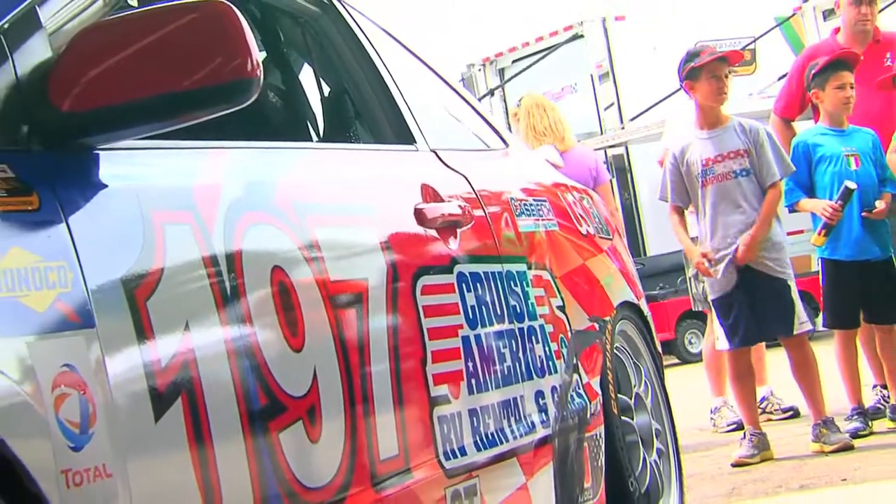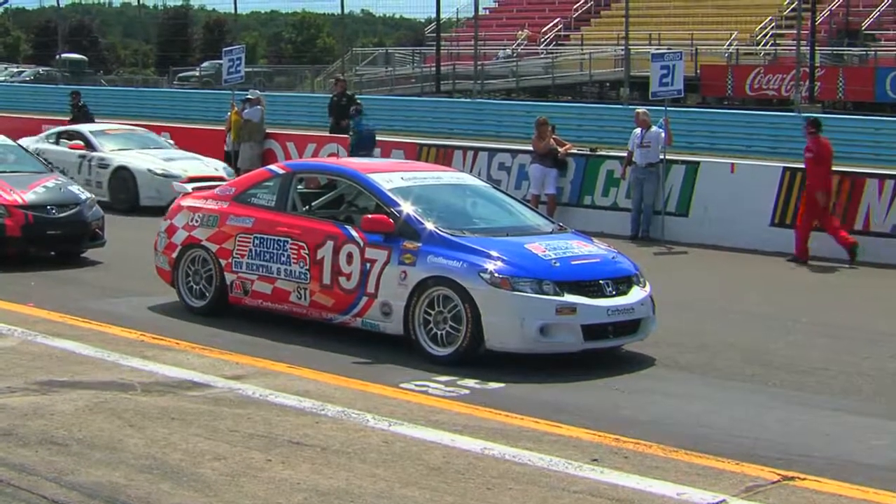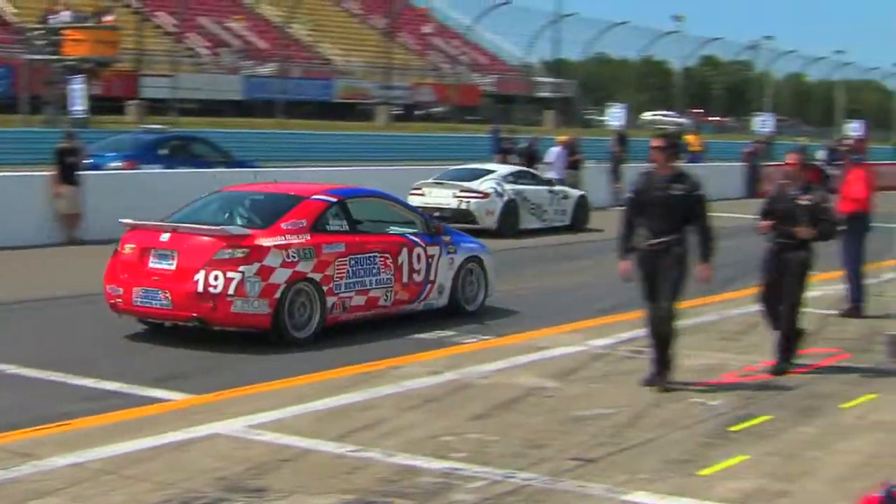We've just got to get some good luck back on our side to get back up front. We've got one of the best crews in the paddock — though of course I'm not objective about that. But working on two cars is very, very difficult. You have to have double spares. One guy's jumping from a 1.6-liter motor to a 2-liter motor. One car is boosted with a supercharger, one's normally aspirated. It's very difficult.